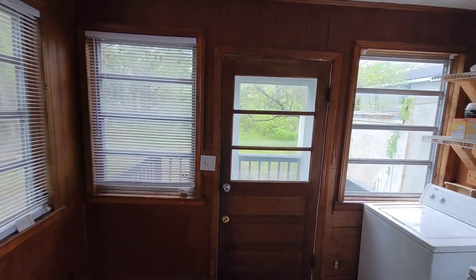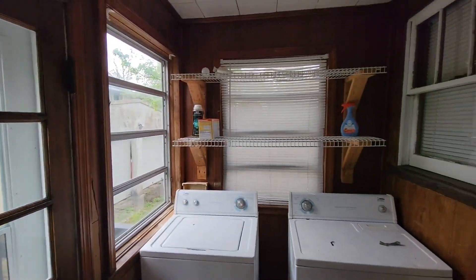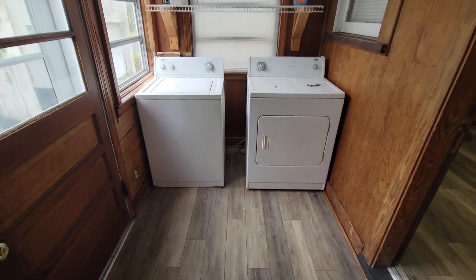And then off the kitchen, we have our laundry room here with our as-is washer and dryer.